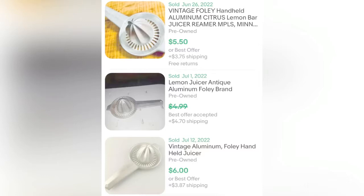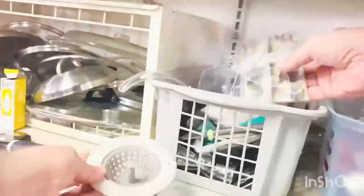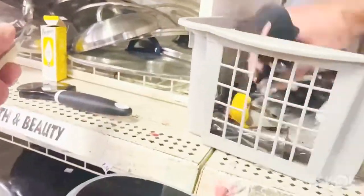This is a Foley aluminum handheld citrus juicer — I paid a dollar for it, worth nine dollars. Not a great pickup but it was in really good condition and I know they sell well because I've picked them up before. I also came across some bottle openers. Any bottle opener is usually worth picking up — you can lot them together and they do pretty well.